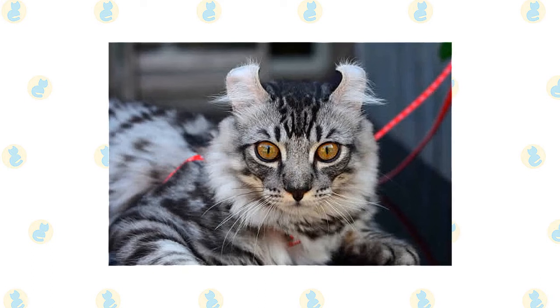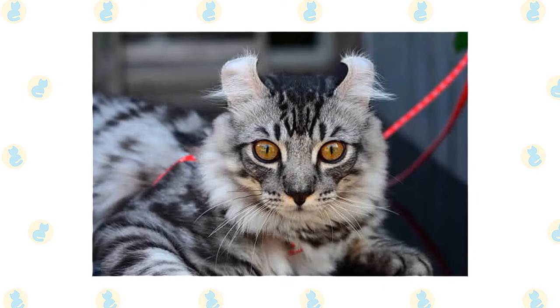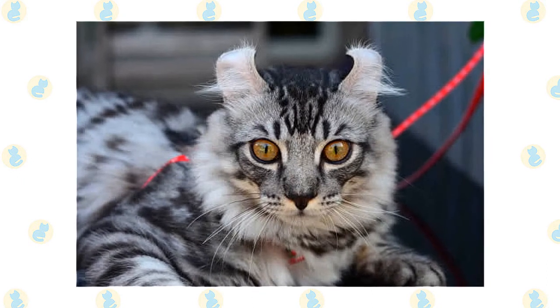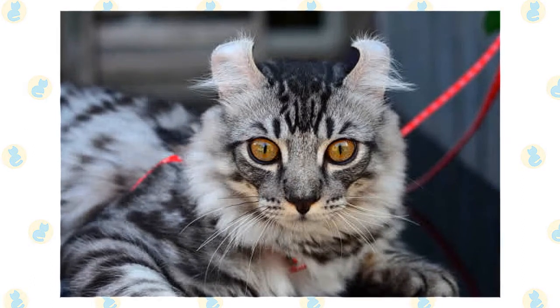The American Curl's coat can include such exotic shades as chocolate tortoiseshell, smoke silver, patch tabby, and lilac lynx point. The long-haired variety has a pretty plumed tail. The ears are the most intriguing characteristic — straight when a kitten is born, they begin to curl back at two to ten days after birth.